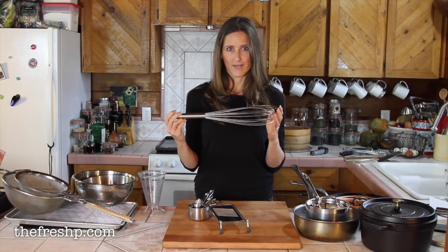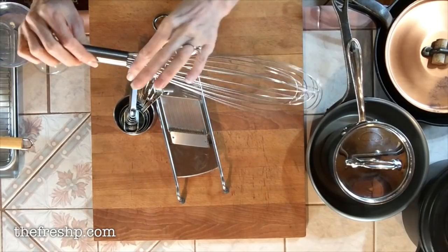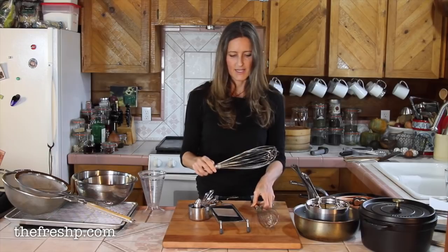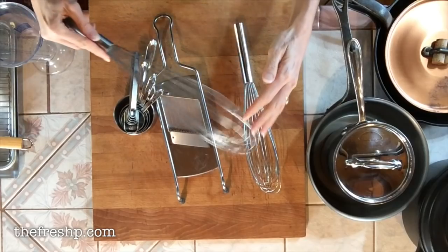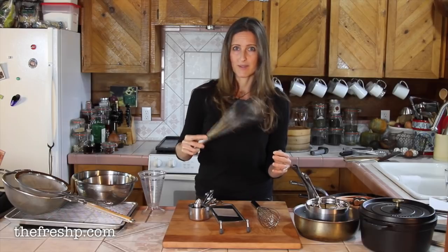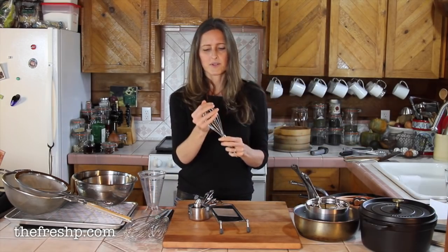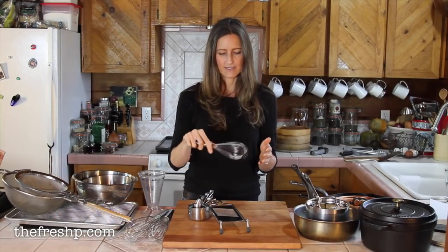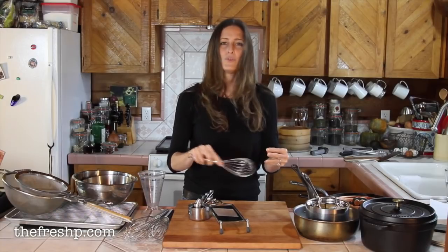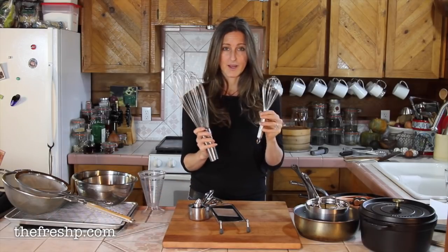Another essential item is a whisk — this one is actually a French whisk. What I love about it is the gauge of wire is really thin, and the length gives a lot of movement to the whisk. When you're whipping, the wires freely move on their own, creating their own momentum — it doubles the work with half the effort. French whisks are great. I also have this little Rossly balloon whisk, which is fatter, but I don't like it. It's too small, the wires don't move as freely, and you don't get that extra momentum. Not all whisks are created equally.